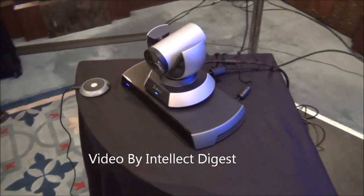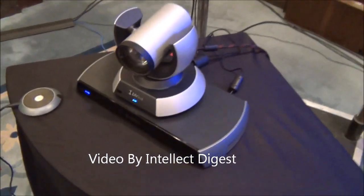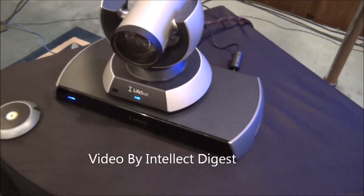Hello viewers, I am Rohit Kurana from Intellectia Digest. In this video, I am going to give you a quick hands-on of the Life-size Icon series.